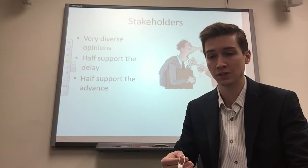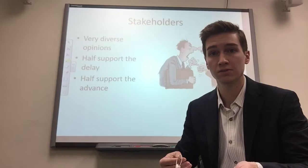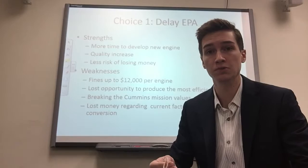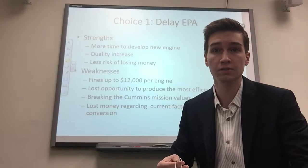The case study doesn't even reveal what Cummins ultimately did — they were heading into a meeting knowing there were two options: comply with the two-year advance, or push it back or leave it completely. So let's do a strengths and weaknesses analysis of both choices. Choice One is to delay the EPA decision or leave it completely. The strengths are: more time to develop the new engine under the new emission standards, quality will most likely increase, and there is less risk of losing money since customers are more likely to be satisfied with a higher-quality product at release.